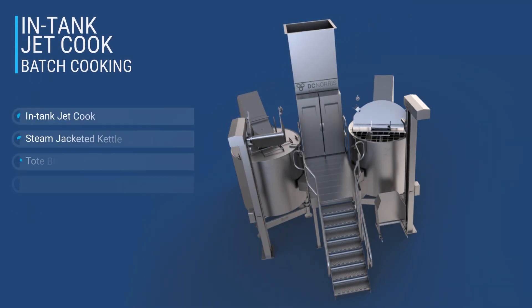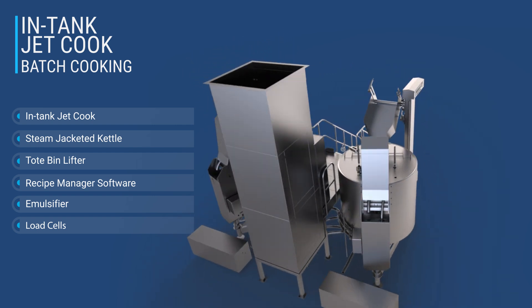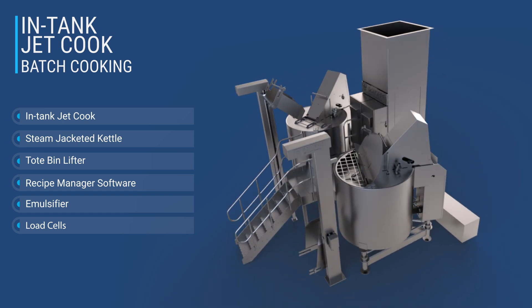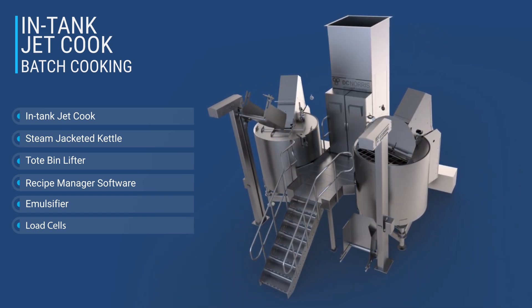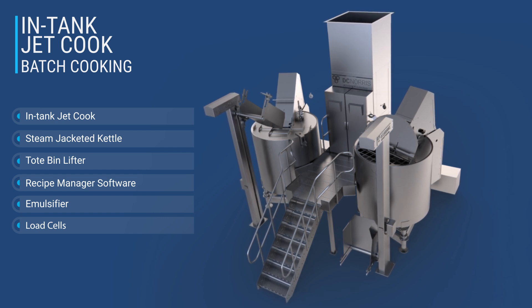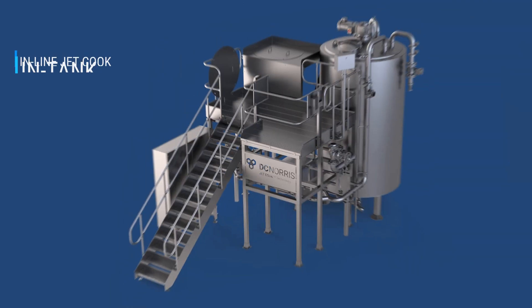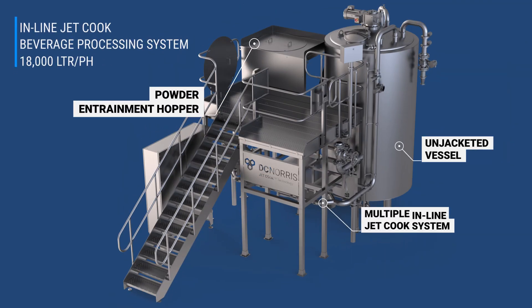The DCN Jet Cook system is versatile, offering applications in both in-tank configurations as an integral component of the DCN kettle system for batch cooking items like soups and sauces. In-line systems offer continuous single-pass or recirculation heating, particularly suited for products such as condensed milk.